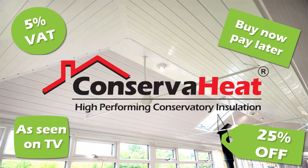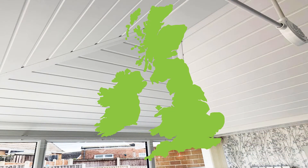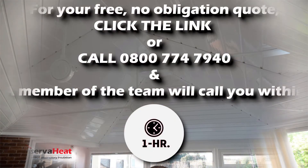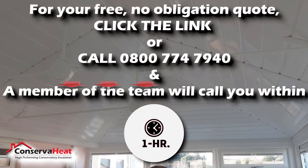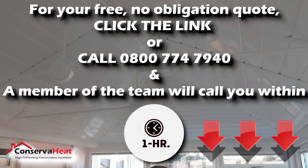As seen on TV and in newspapers, we can fully insulate most conservatories within one day, anywhere in the UK. To receive an absolutely free, no obligation quote to have the conservatory insulation system fitted in your home, click the link on this video or call 0800 774 7940.